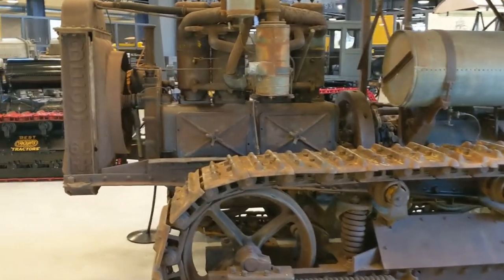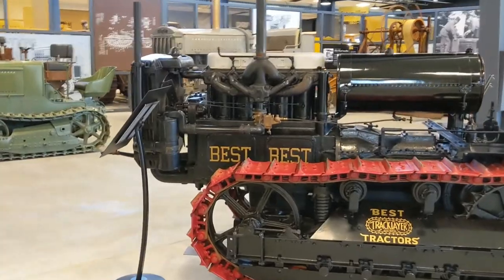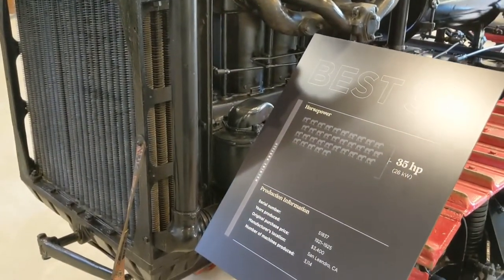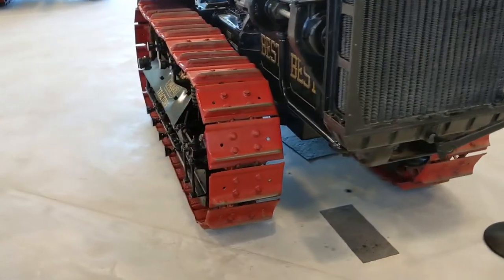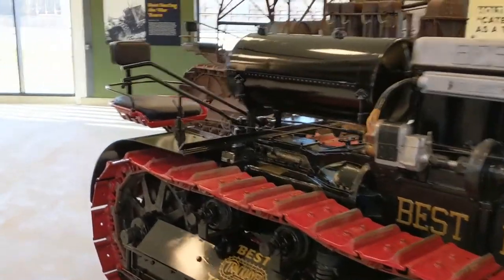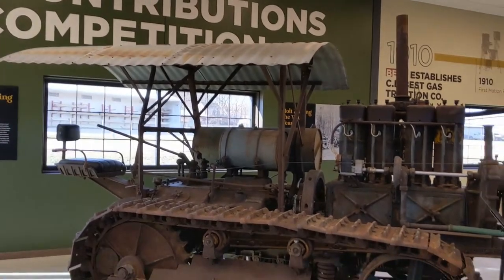Moving on to the Best 60 horsepower. This is a 35 horsepower — it's a Best 30. Original purchase price $3,400, 1921 to 1925. Fantastic. I always loved when they had the extremely large canopy on them. Looks like this one was made out of a modern grain bin — the ribbing would suggest that.